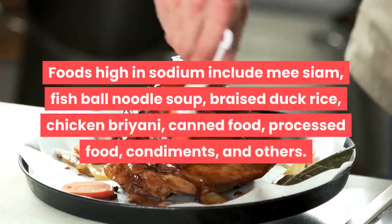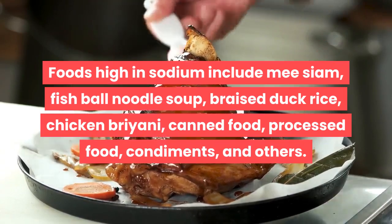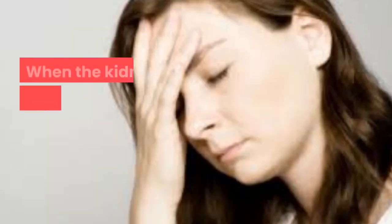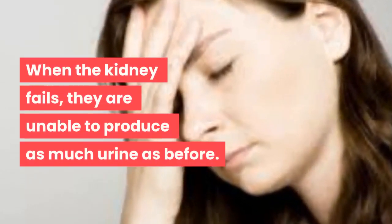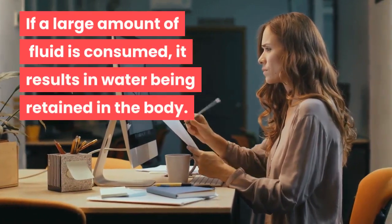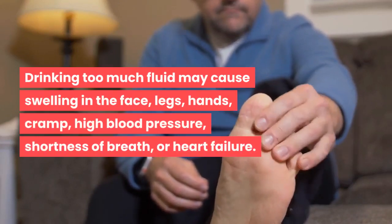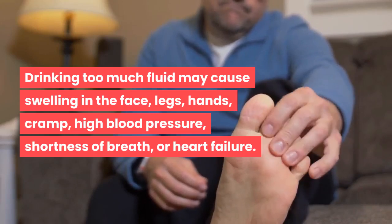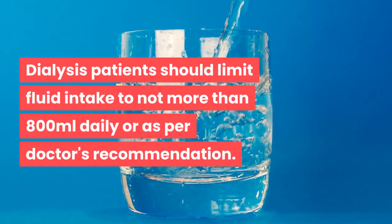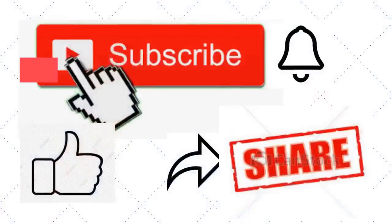Foods high in sodium include mee siam, fish ball noodle soup, braised duck rice, chicken briyani, canned food, processed food, condiments, and others. Point six: limit fluid intake. When the kidneys fail, they are unable to produce as much urine as before. Consuming too much fluid results in water retention. Drinking too much fluid may cause swelling in the face, legs, and hands, cramps, high blood pressure, shortness of breath, or heart failure. Dialysis patients should limit fluid intake to no more than 800 milliliters daily, or as per the doctor's recommendation.